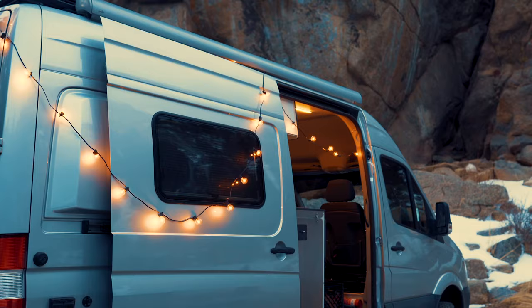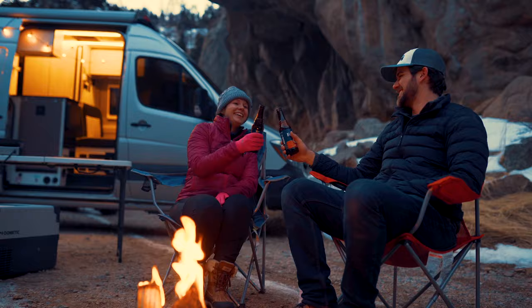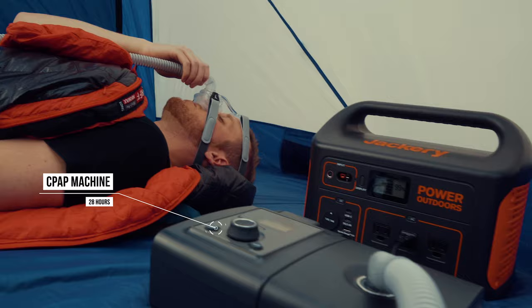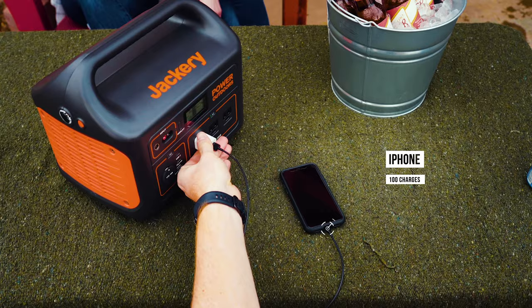Set up the ultimate campsite and power your lights, coffee machines, coolers and even your CPAP machine, ensuring a good night's sleep in the tent. And when the adventure takes you to the backyard, be the life of the party, bringing you and your friends quiet, clean energy while powering multiple devices simultaneously.